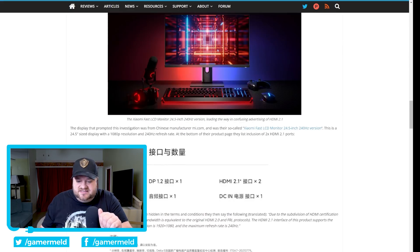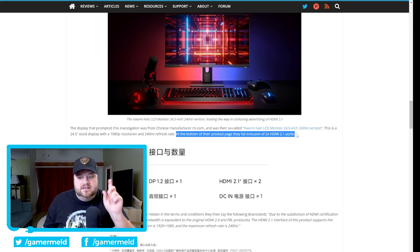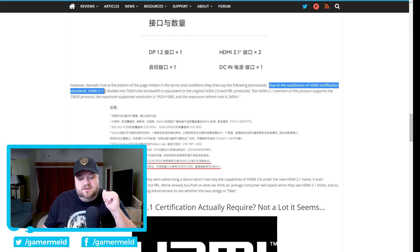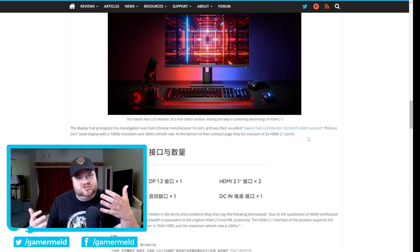TFT Central found that Xiaomi was selling an LCD monitor, and at the bottom of the page they list two HDMI 2.1 ports. But they pretty much aren't HDMI 2.1. In the terms and conditions at the bottom of the page, it says: due to the subdivision of HDMI certification standards, HDMI 2.1 is divided into TMDS — in parentheses, the bandwidth is equivalent to the original HDMI 2.0. HDMI 2.1 is supposed to use the newer FRL, not TMDS, and that is what allows it to get past 4K 60. So basically, they are saying this comes with two HDMI 2.1 ports, yet it only has the bandwidth of HDMI 2.0, meaning it's essentially an HDMI 2.0 port.